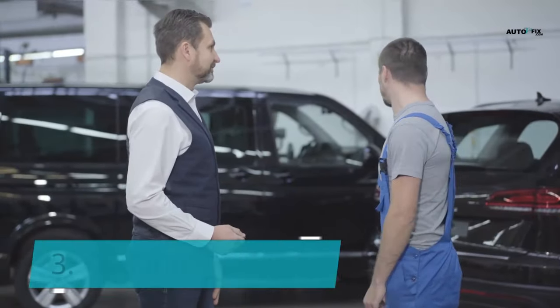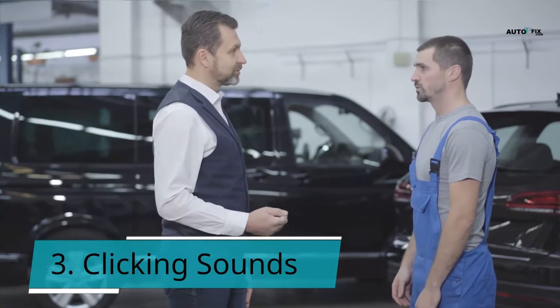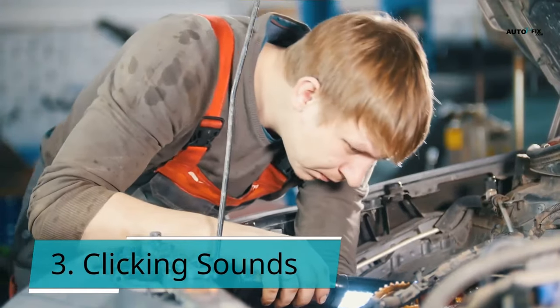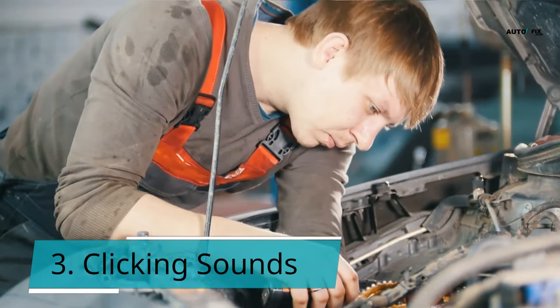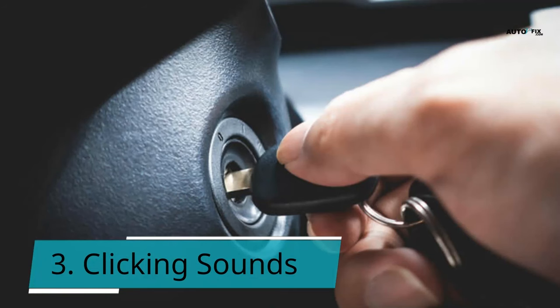Symptom 3: Clicking sounds. You might hear clicking noises when the automobile battery is low on amperage, but it could also indicate that the starter relay has failed. It occurs when the relay is unable to send out the full signal. The relay usually functions on an all-or-nothing basis — it will send the entire electrical current, or it will send nothing. However, if the starter relay becomes damaged, only a portion of the signal may be sent, and you will hear a clicking sound when you attempt to turn the key.